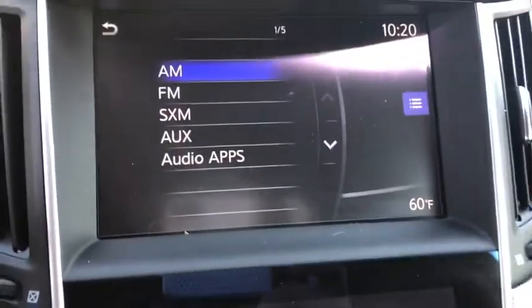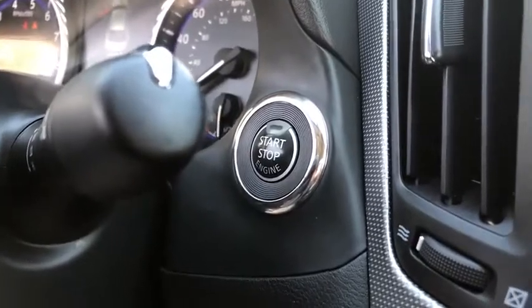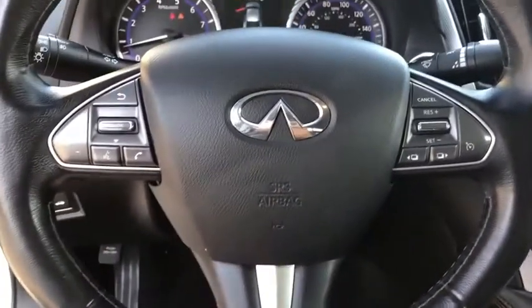Leather-wrapped steering wheel, power steering, adjustable steering wheel, four-wheel disc brakes, keyless start, floor mats, aluminum wheels, cruise control, rear defrost, AM-FM stereo radio.